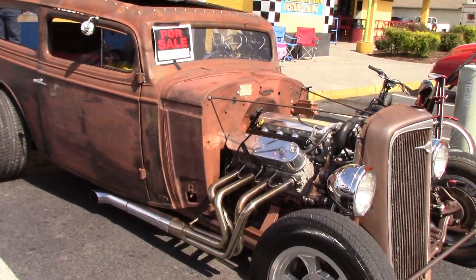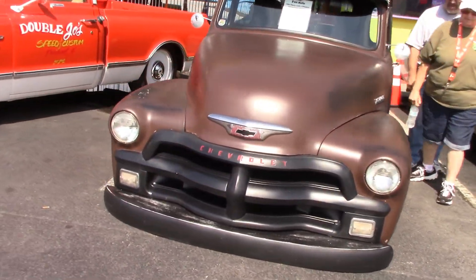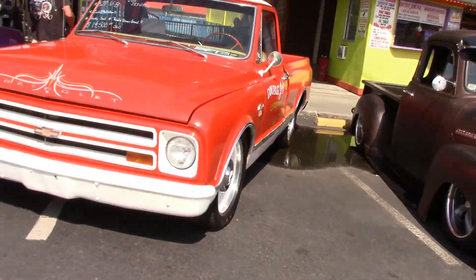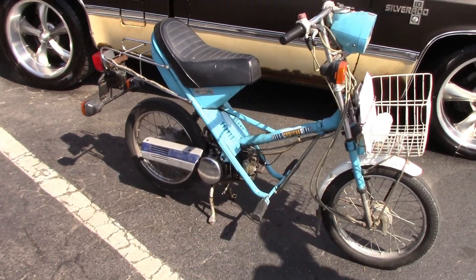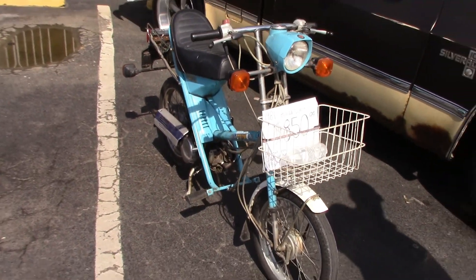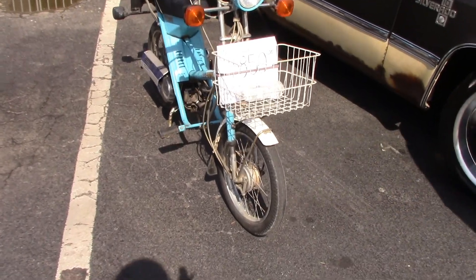1934. Honda Express 2. Wow. Remember I was telling you guys I wanted to get a moped? Look at this.